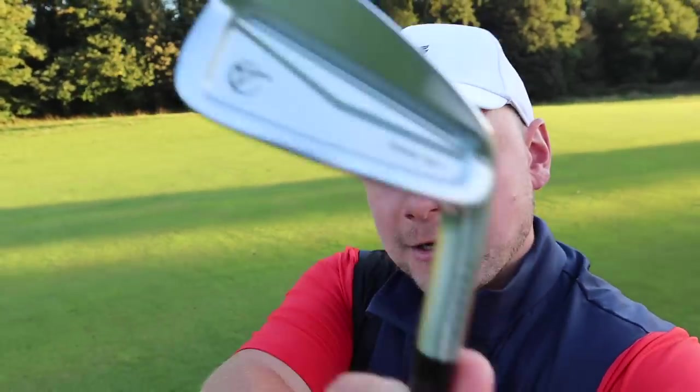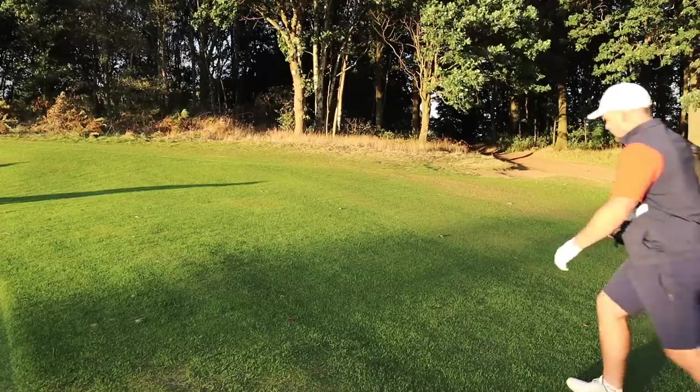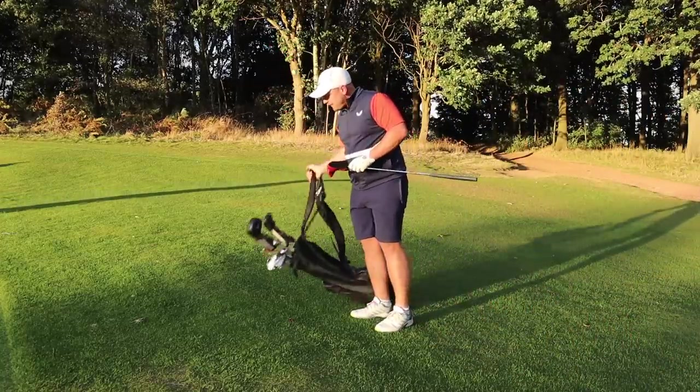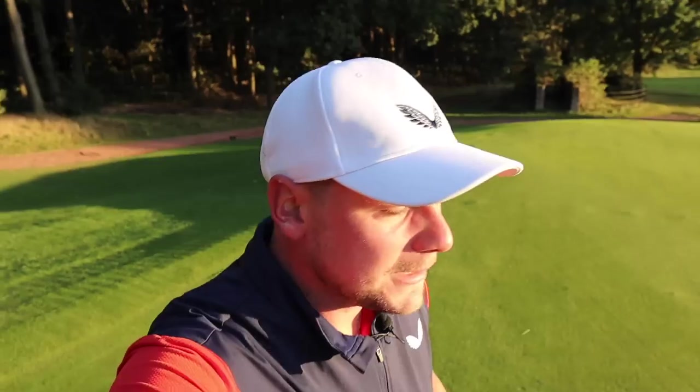Some of the technology in the Takomo 201 irons: you can see the perimeter weighting there, designed to give you a little bit more MOI and forgiveness. They also have a beautiful precision milling. It's interesting because if I did compare these to the TaylorMades, the Titleist, and the Pings of this world, you probably wouldn't even see that much of a difference.